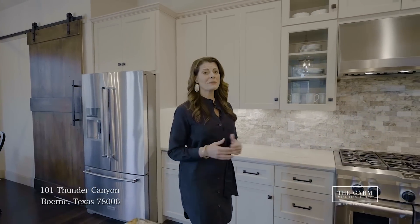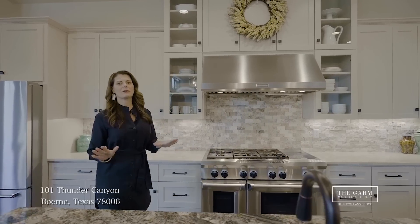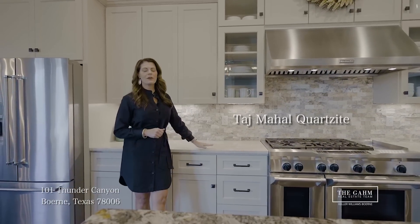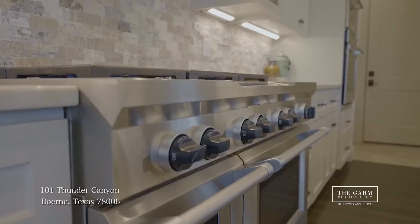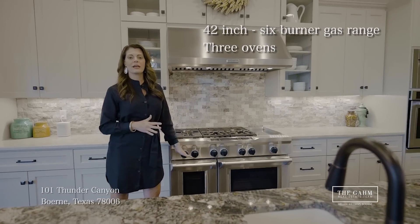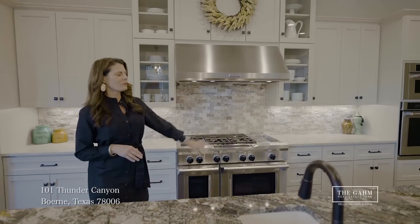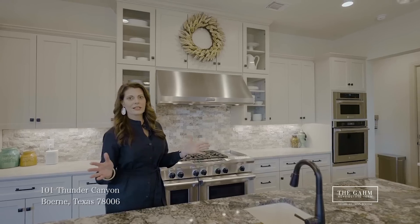Welcome to the kitchen, which is typically a pretty popular place. I want to point out a couple of my favorite features in here. First, let me show you my favorite countertops — this is Taj Mahal quartzite, one of my top selections when choosing a countertop. Next, look at this beautiful 42-inch six-burner gas range with double ovens. Then, to top it off, we've got a third oven built in over here. Did I tell you this home was perfect for entertaining?